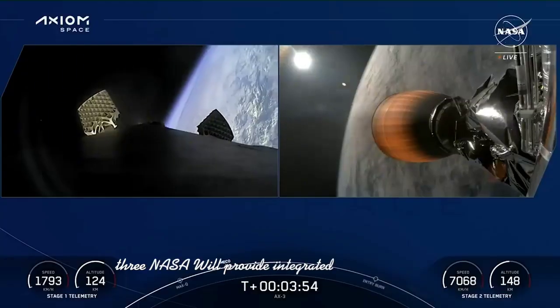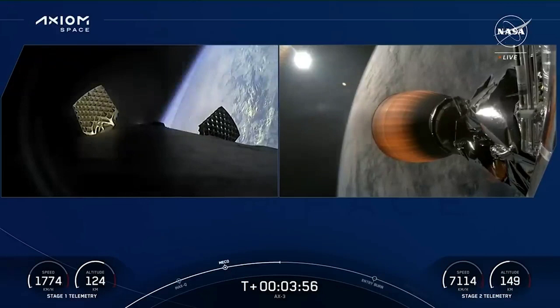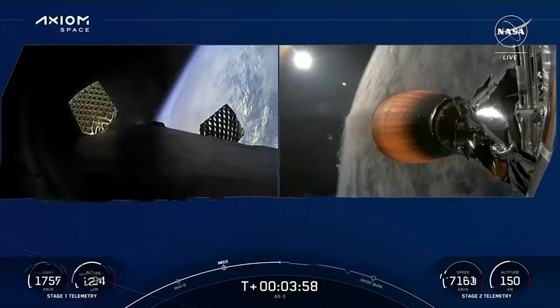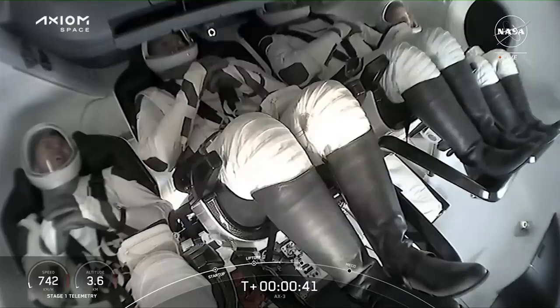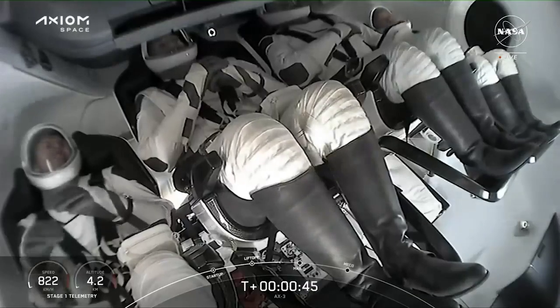NASA will provide integrated operations support, which starts during the Dragon's approach to the station, continues while the crew is aboard the orbiting laboratory, and concludes when Dragon leaves the area of the space station.